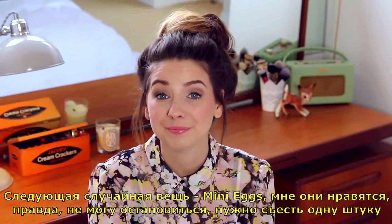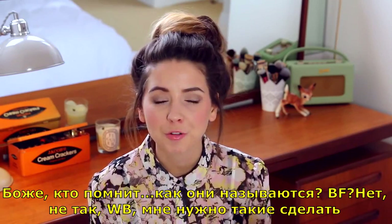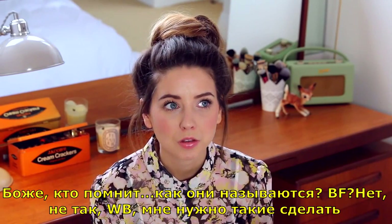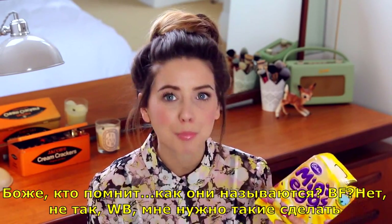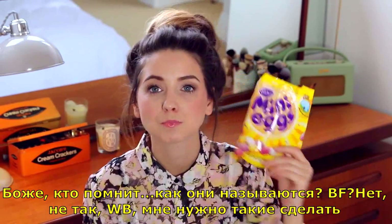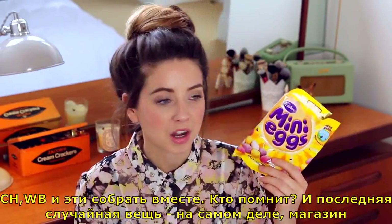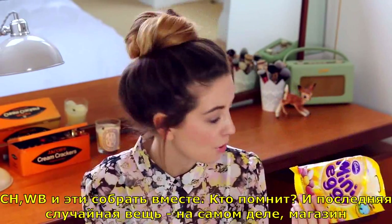I need to eat one. Who remembers Weetabix? Oh my god, I need to make some of those. Cadbury's chocolate, Weetabix, and these — and it made little nests. Who used to have those?